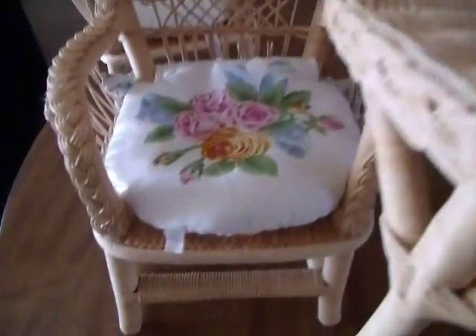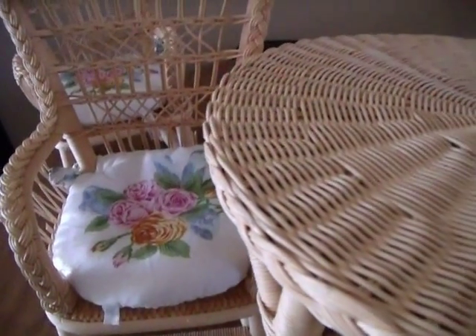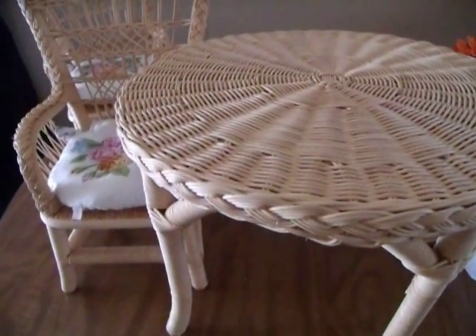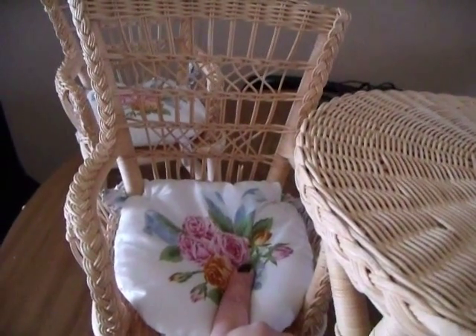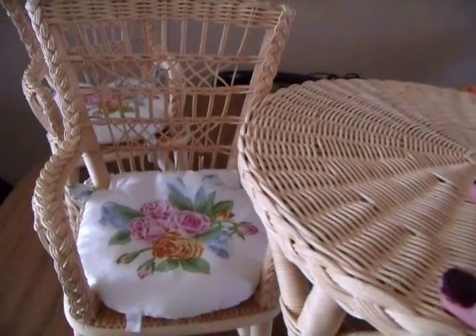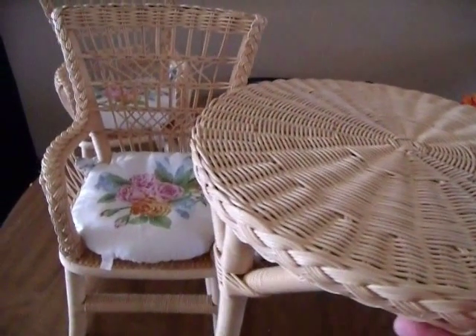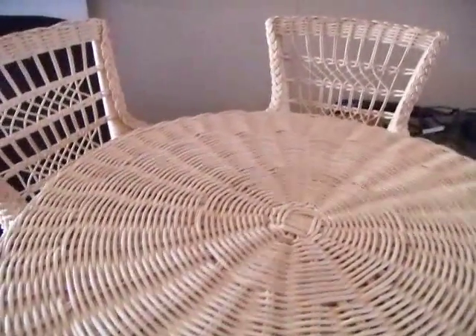I'm so excited! The original price for Samantha's table and chair set was $80, and when it was retired it was $80 retail. I managed to get this three-piece set, including the cushions, for $80 with free shipping. I'm really happy about that because some are double that in price. This is a really great find.